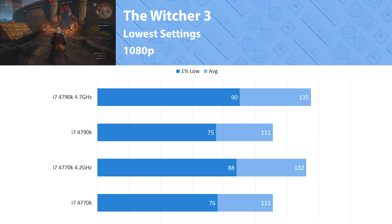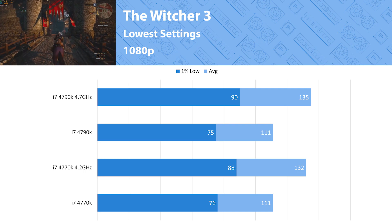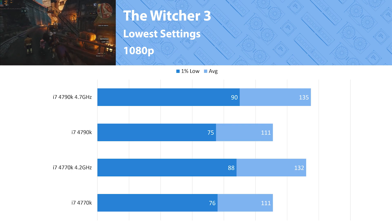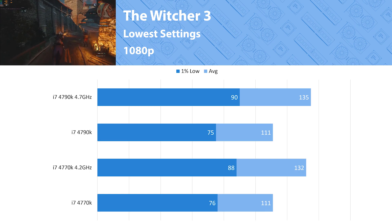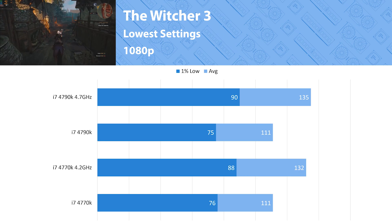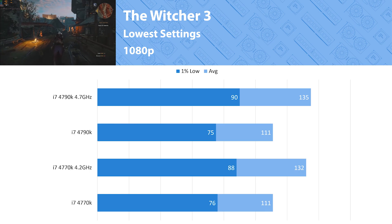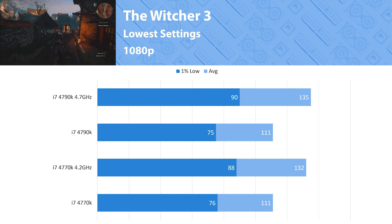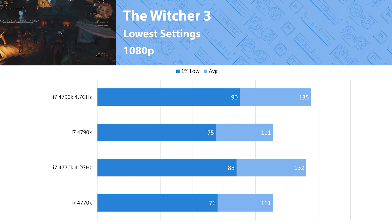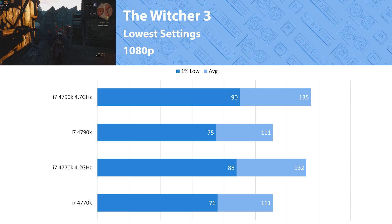The last game tested is The Witcher 3. While it's an older title it's still pretty demanding and a pleasure to look at. At 1080p low, both processors achieve a very similar level of performance stock or overclocked. When overclocked, both keep their 1% lows close to 100 fps at around 90. This game does like more threads, so a 6-core processor would help you achieve over 100 fps at all times.